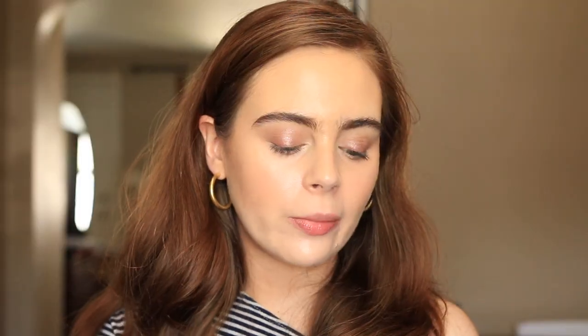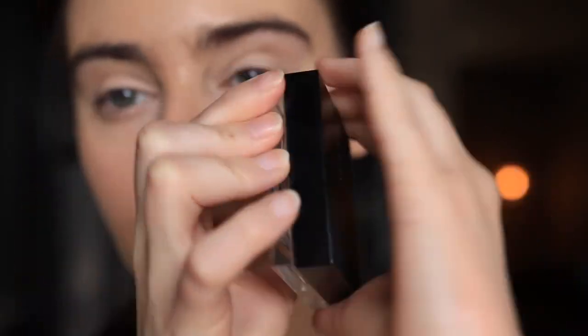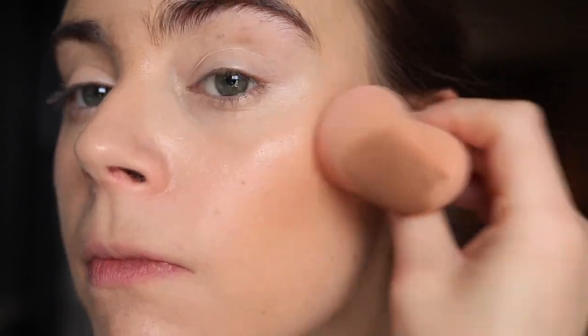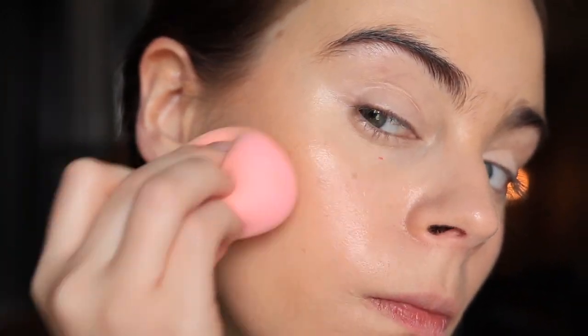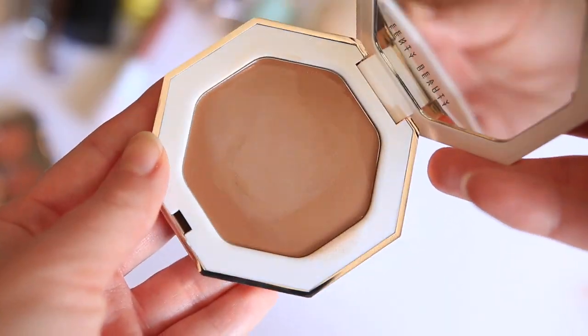The Huda Beauty Tantour is a contour-bronzer product retailing for $30, you get 0.38 ounces, in five shades — I have Fair. It's quite pigmented, but I find it finicky: some days it looks great, other days the blend looks a little choppy and uneven. There are so many other cream bronzers with a better, more even blend. I can see people wanting this for a more glam look, but when the blend on my bronzer isn't completely even I really notice it — it's been too much of a toss-up for me to recommend.